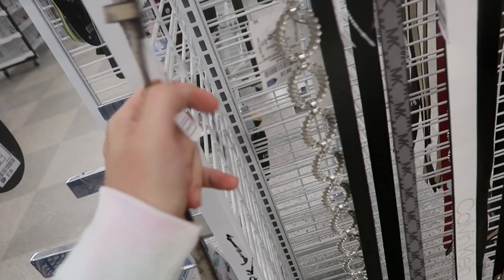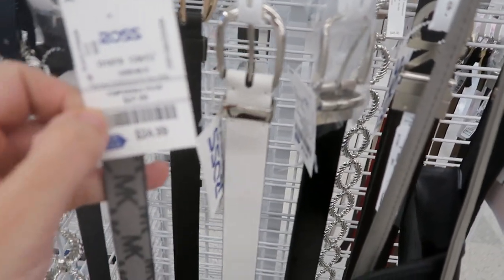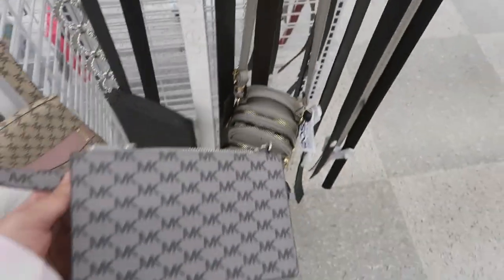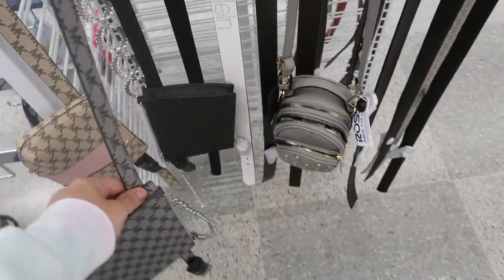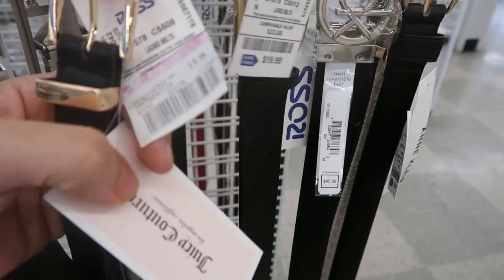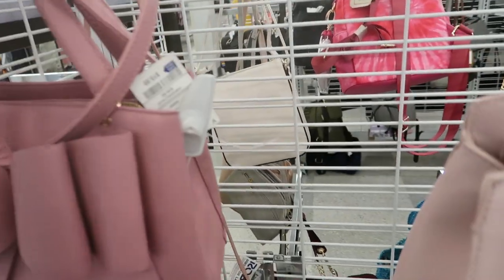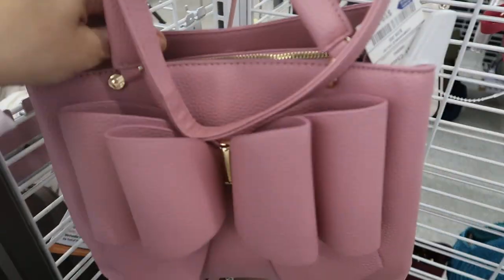This is a really cute little Michael Kors waist bag — this one retails for $58. I don't see a price on this one, but there's a gray one for only $24.99. It's probably going to be about the same price. They also have the black one with the MK logo and that one is also $24.99. Here's a little Juicy Couture waist bag for $9.99.